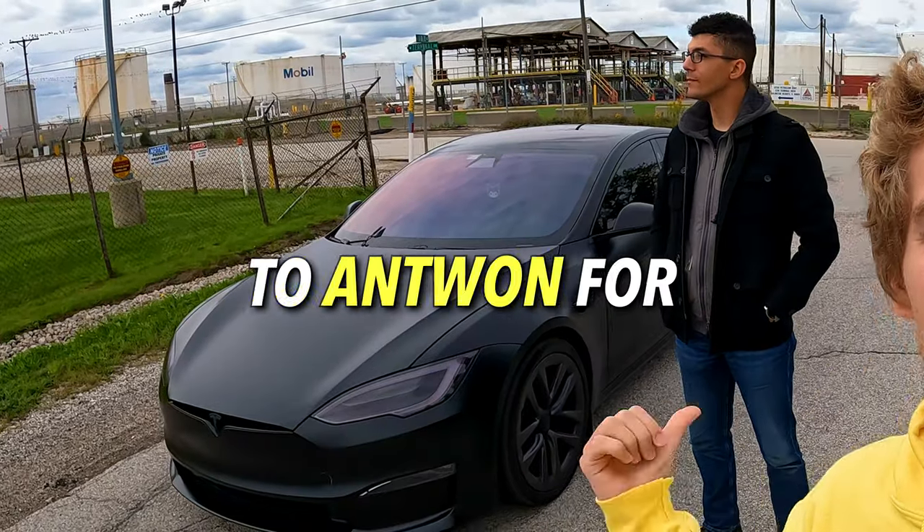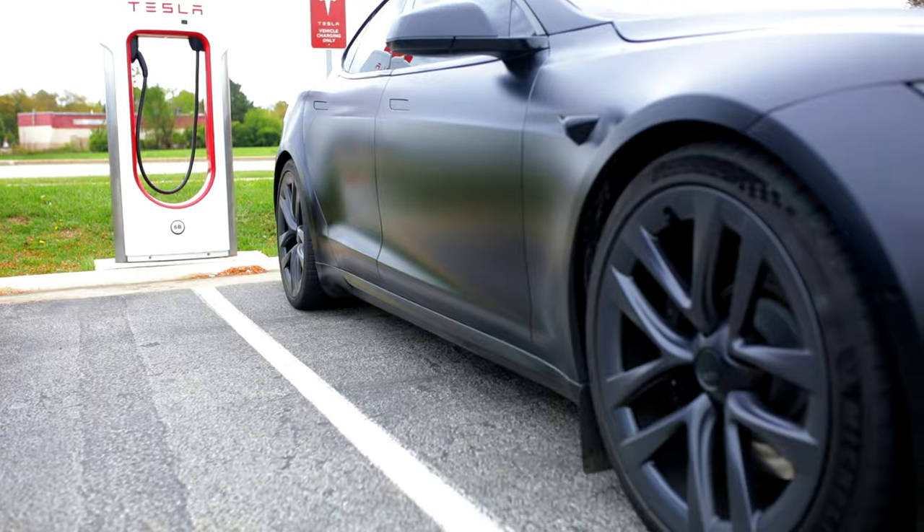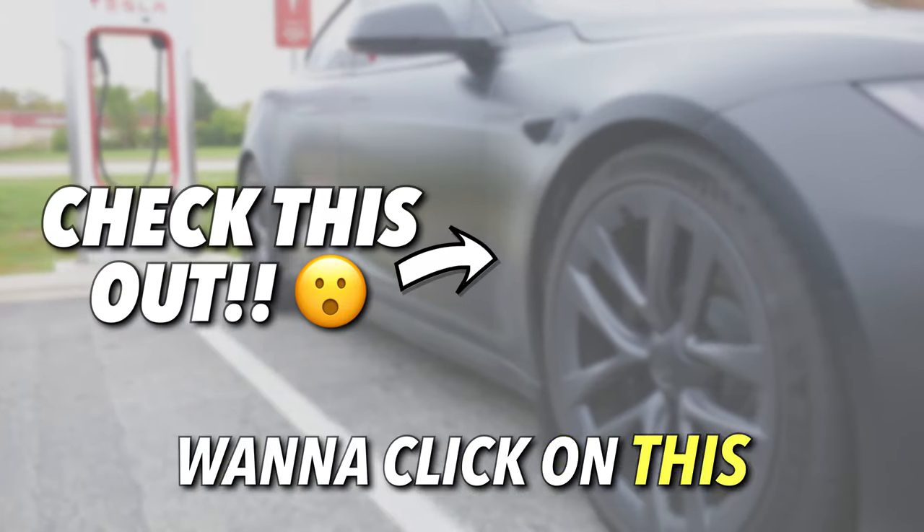I want to give a huge thanks to Antoine for letting me film his Tesla. Go give him a follow on Instagram at GabrielKazu. And if you liked what you just watched, you're definitely going to want to click on this video next.